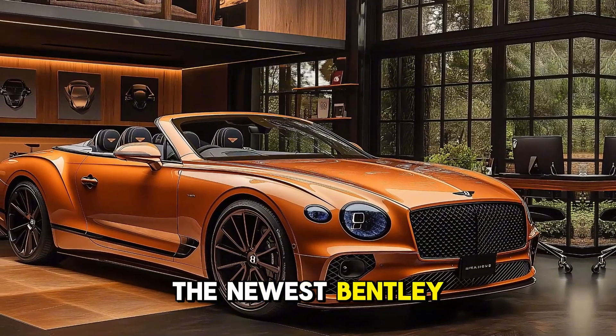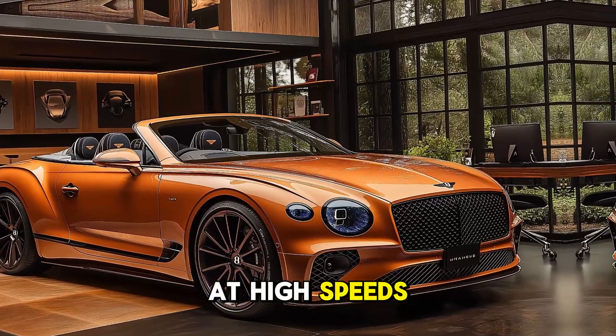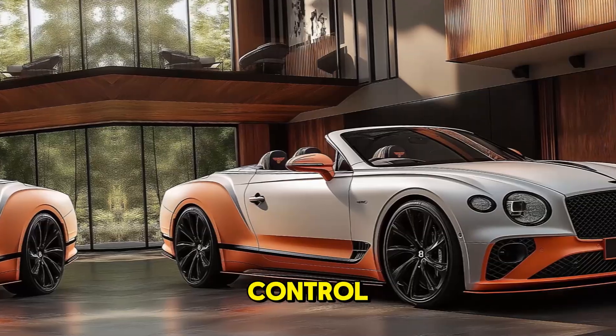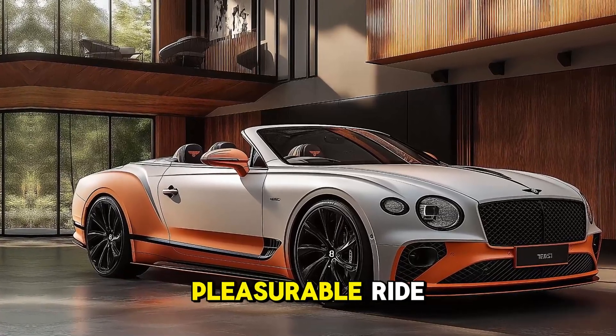The latest Bentley suspension technology makes the car smooth and comfortable at high speeds. Adaptive cruise control, lane keeping assist, and night vision technologies give drivers a safe and pleasurable ride.